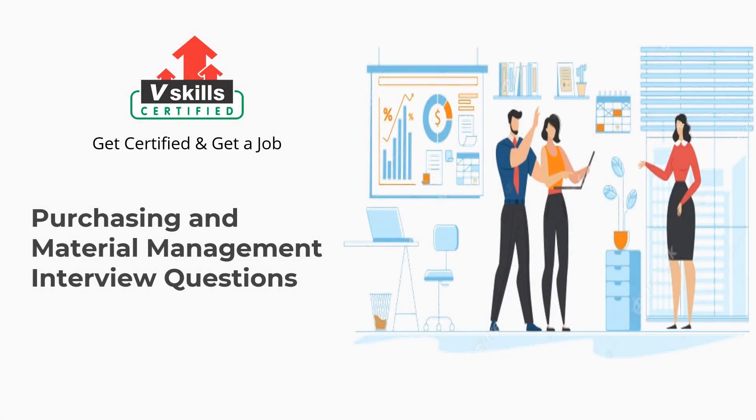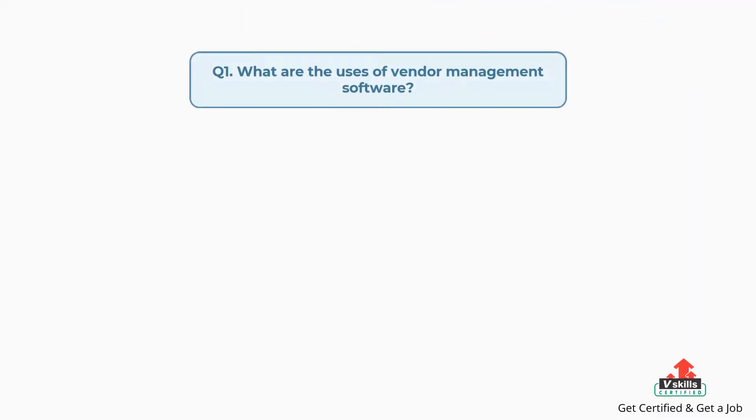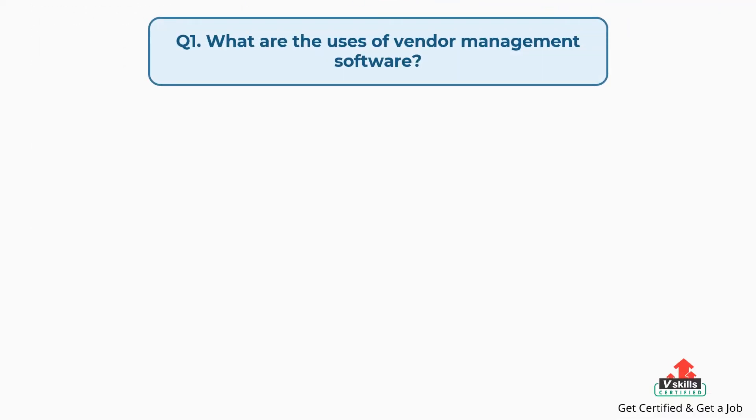Welcome to vSkills YouTube channel. In this video, you will learn about the top interview questions for Purchasing and Material Management. So, let's get started. Question number one: what are the uses of vendor management software?